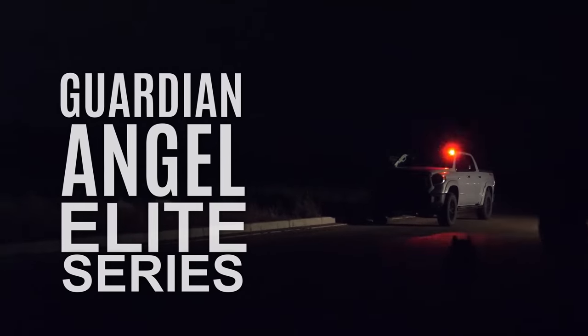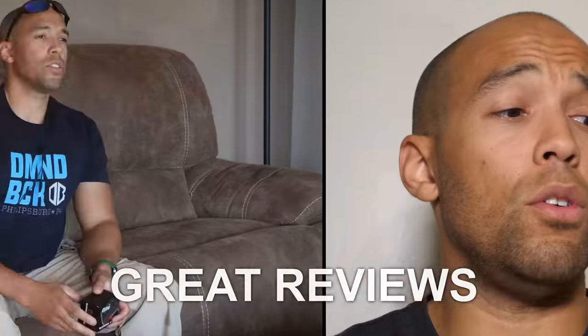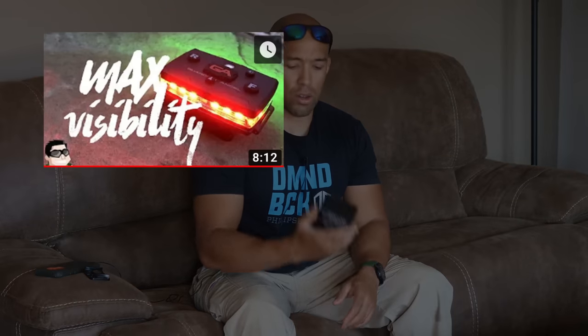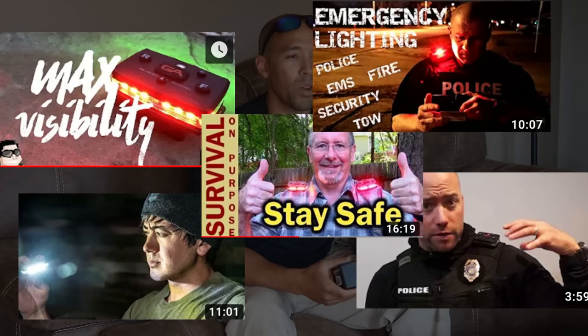There's a few reasons why I'm now carrying this at my store. Number one is that it got excellent reviews from all my friends here on YouTube. I first came across the Guardian Angel Light on Living Survival's channel, and a couple other channels had done reviews on it — got great reviews. Those are guys I trust.